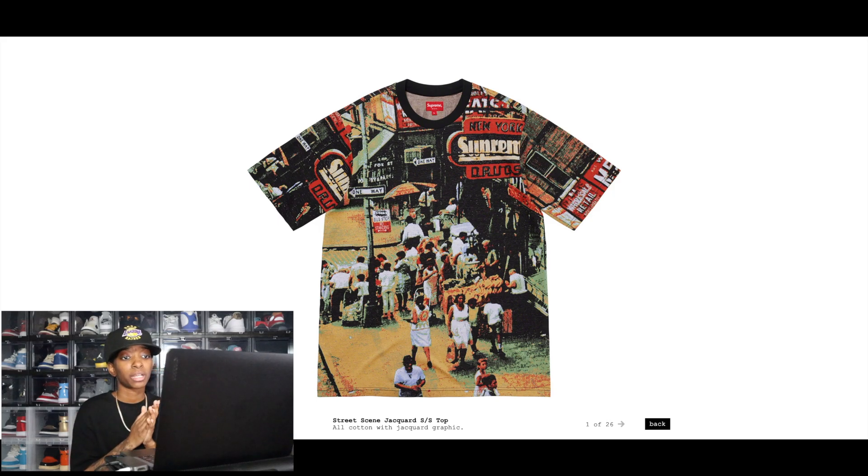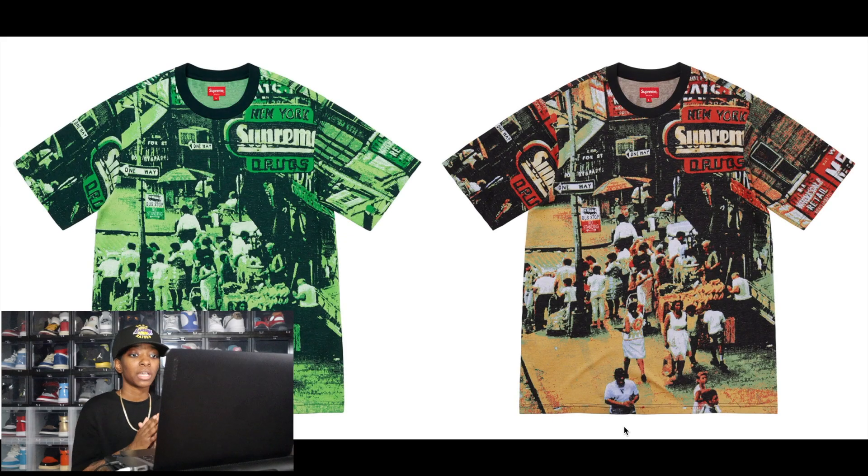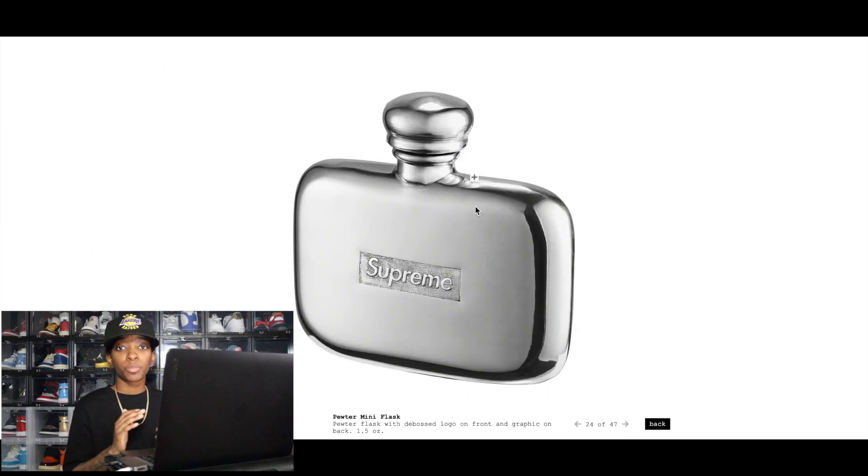The Supreme Street Scene Jacket Short Sleeve Top is very iconic for older Supreme heads, so a lot of people are looking forward to this. For resale, keep in mind that short sleeve tops are more expensive than t-shirts, so budget accordingly. It comes in two different colors — I would try and go for the regular colored one and not the green overlay colorway.